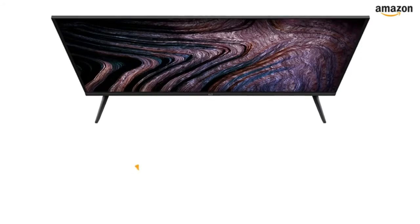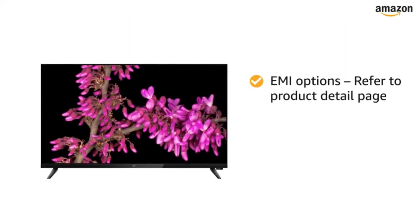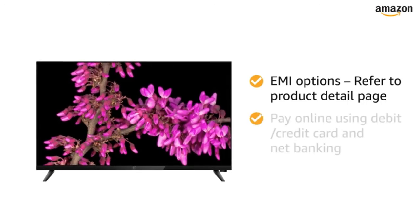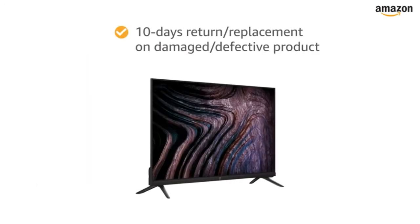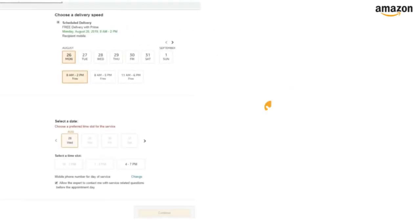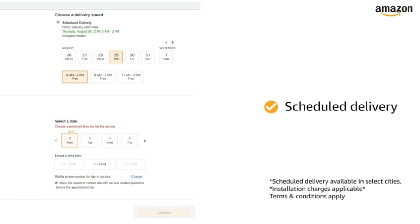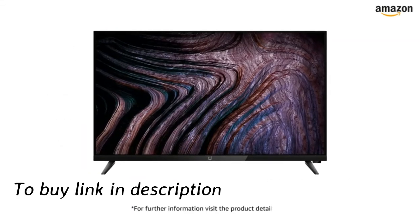The TV comes with standard brand warranty. For EMI options, refer to the product detail page. Pay online using debit or credit card and net banking. There is a 10-day return or replacement policy for damaged or defective products. You can schedule the delivery per your convenience. Prime members get free delivery. Amazon will coordinate with the brand for installation within 48 hours of delivery. For further information, visit the product detail page.